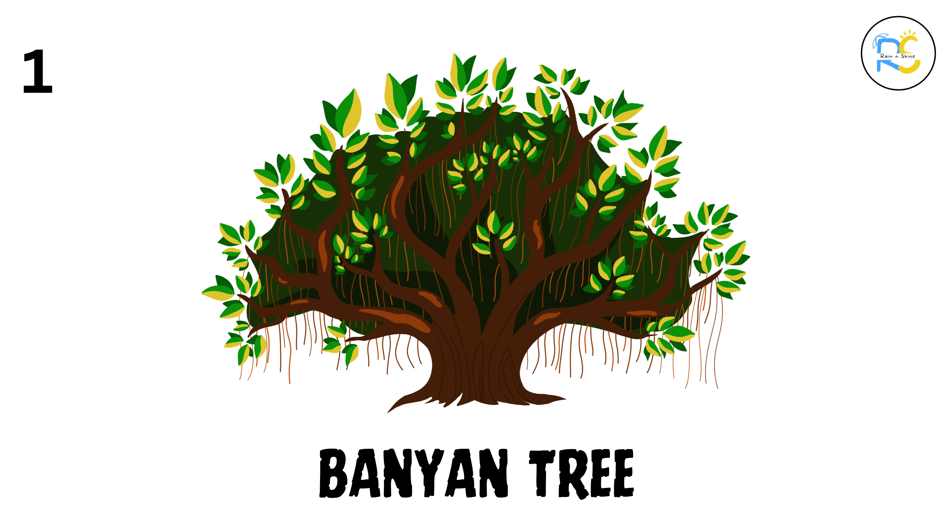1. Banyan tree. First up is the banyan tree. Did you know it has roots that grow from its branches and touch the ground? It's like a giant with hundreds of legs. 2. Neem tree. Next is the neem tree. It's called the miracle tree because people use its leaves, seeds, and bark to make medicine. 3. Peepal tree. The peepal tree has shiny heart-shaped leaves that are beautiful, and it's known for giving lots of oxygen, so it's a real helper to everyone.